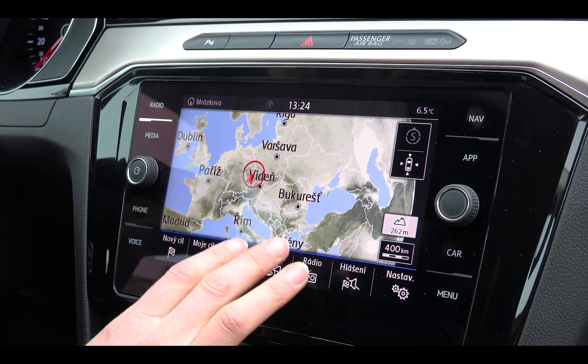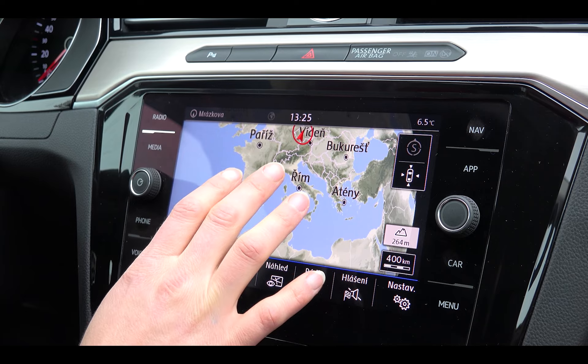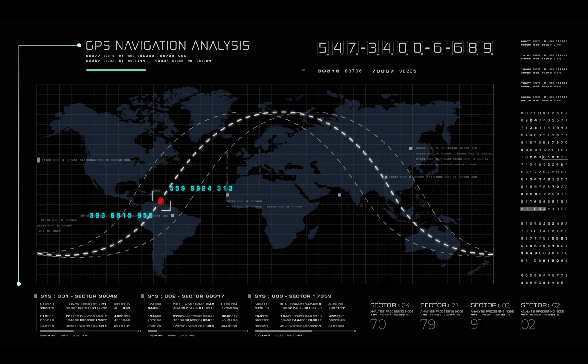The receiver uses the distance measurements to the satellites, along with the known positions of the satellites, to calculate its position on the Earth's surface. The receiver then uses this information to determine the latitude and longitude of the user.